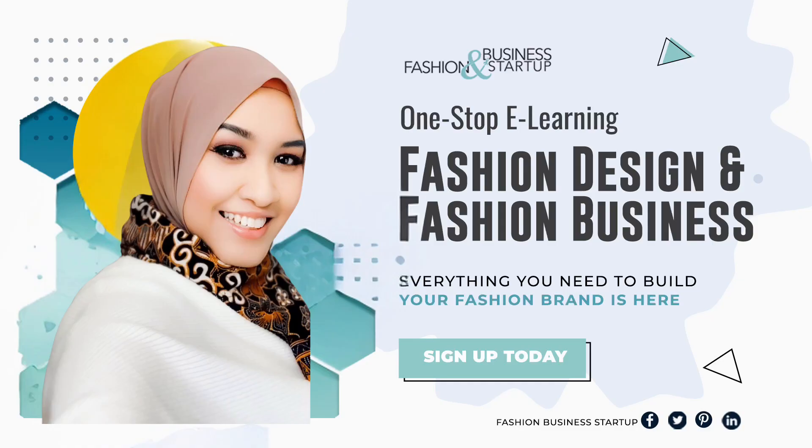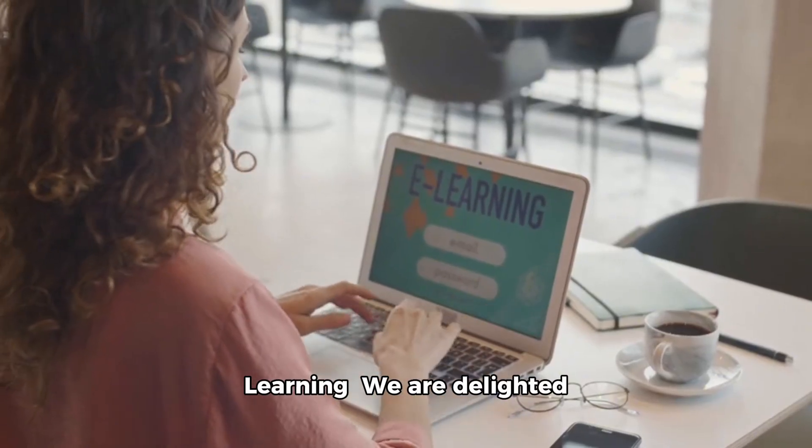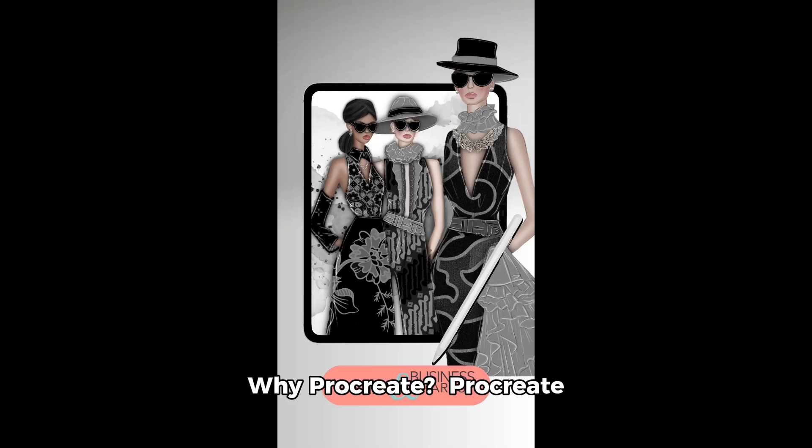Welcome and join the FBS eLearning. We are delighted to welcome you to our Procreate eLearning class. Here, we will learn together gradually from basic to advanced fashion illustration using one of the best apps on the market today: Procreate.